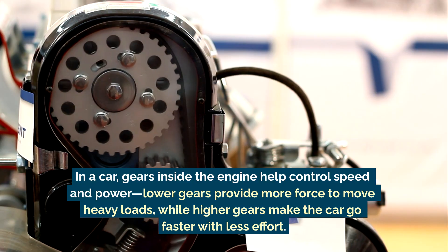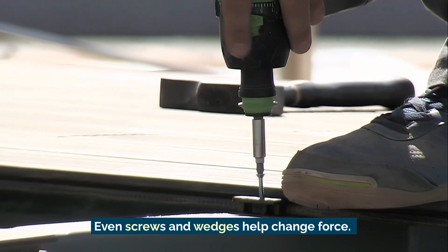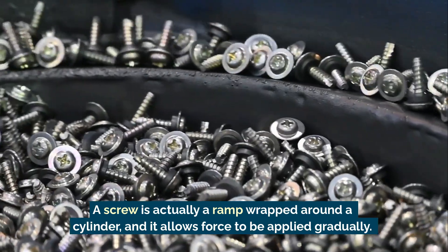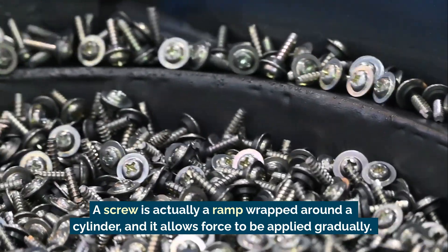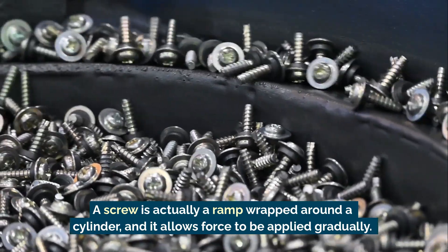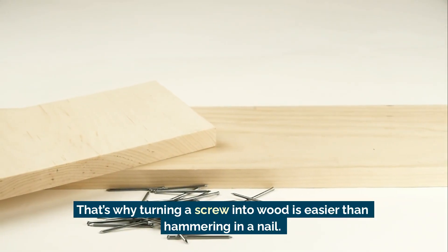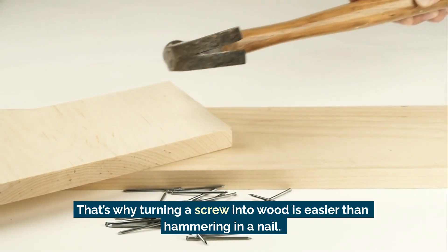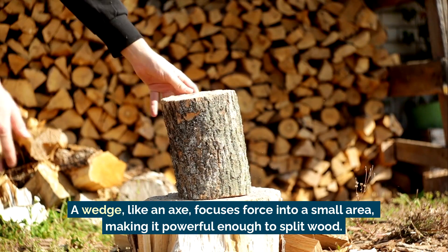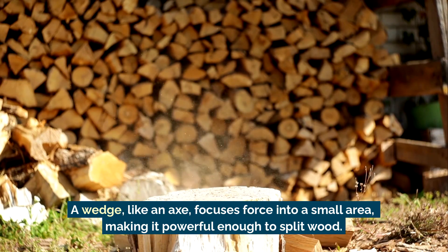Even screws and wedges help change force. A screw is actually a ramp wrapped around a cylinder, and it allows force to be applied gradually — that's why turning a screw into wood is easier than hammering in a nail. A wedge, like an axe, focuses force into a small area, making it powerful enough to split wood.